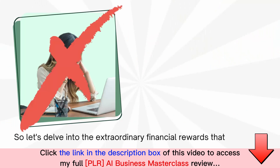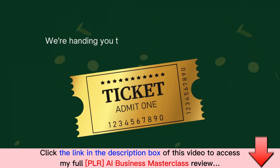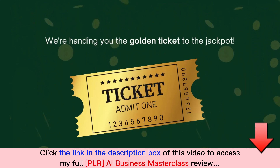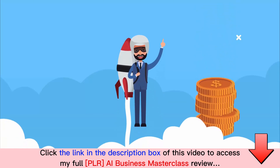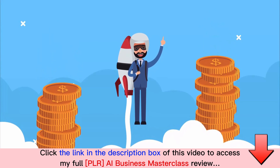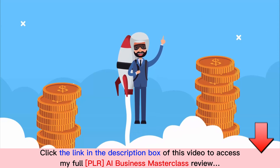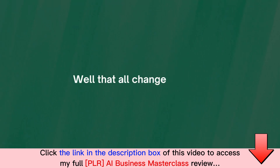Say farewell to the grind of content creation — we're handing you the golden ticket to the jackpot. Ever wondered how some have skyrocketed their fortunes by selling PLR products online? What's holding you back from ascending to the ranks of digital marketing's elite? Well, that all changes today.